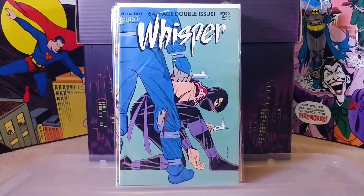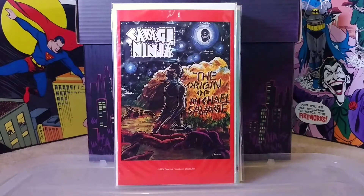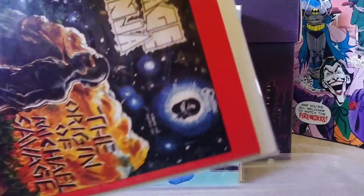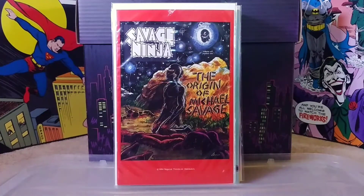Then we have Whisper - also never heard of this. If you happen to know anything about these books let me know because I'd love to learn more. She looks like some kind of assassin and she's about to wreck someone's face, so that seemed pretty cool to me. Then we got Savage Ninja number one by Cadillac Comics - never seen this before in my life. These books are in pristine condition and it was published in 1984.